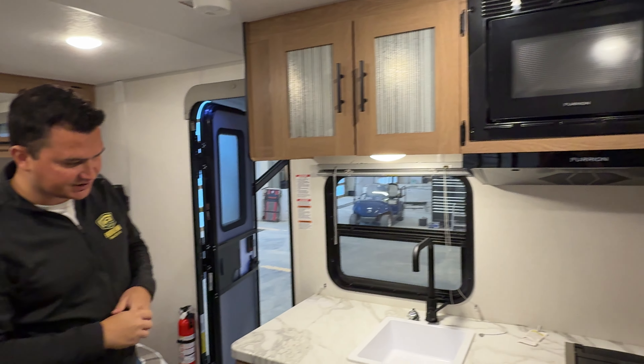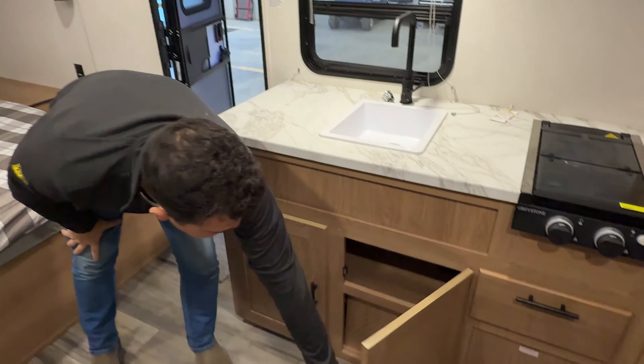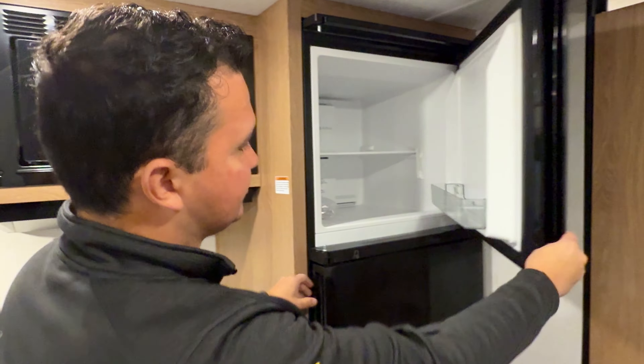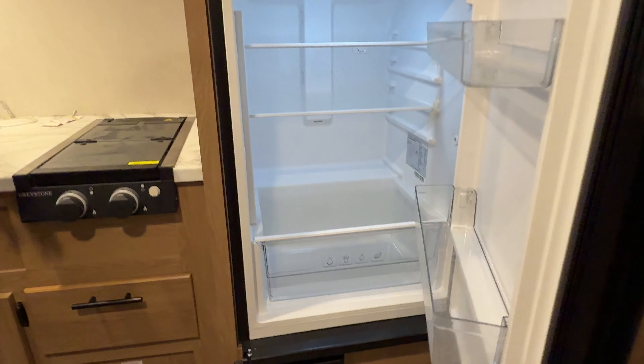Hey everyone, Alex Quinn here with ARKN RV Edmonton. Today I want to go over our new 2024 Forest River Avenger 17FQS. This is a Prime Time product, but it is manufactured by Forest River. Really brilliant trailer, great for couples. It's got a nice little slide-out, walk-around queen bed, and a ton of storage and fresh space. Let's dive into it.